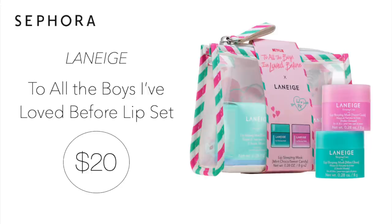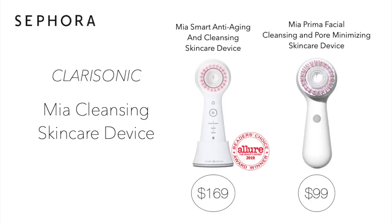Next up, we have the Laneige To All The Boys I've Loved Before set for $20. This is a limited edition set that contains two lip sleeping masks in the flavors mint choco and sweet candy. I love the original lip sleep mask, so I think these new flavors would be so fun to try out during the sale. This set comes in a reusable pouch and would also make a great gift — maybe for Mother's Day or someone's birthday.